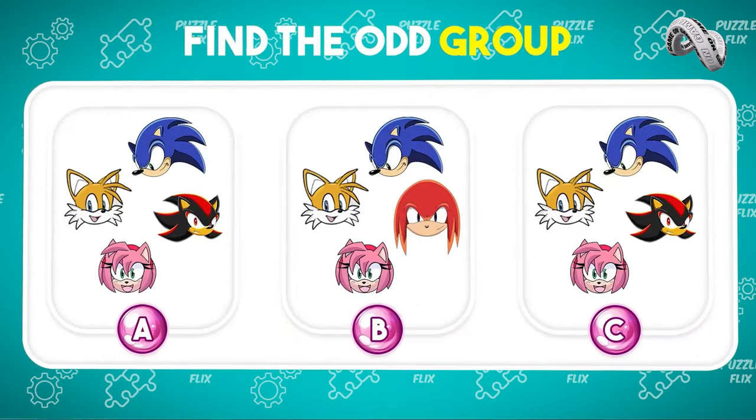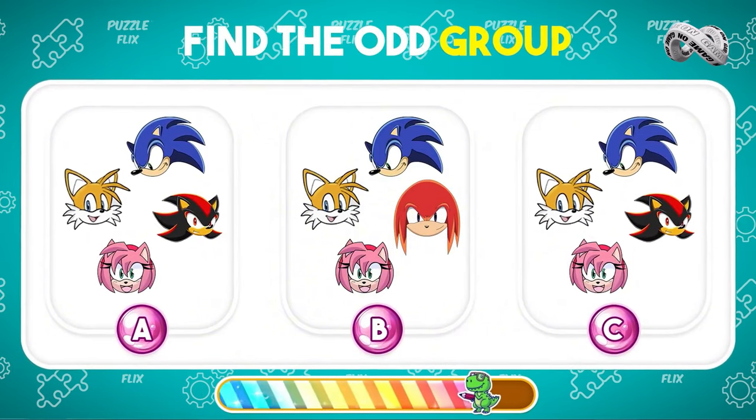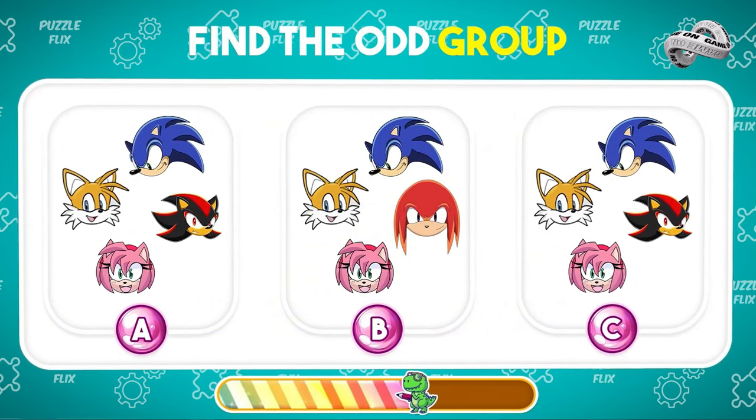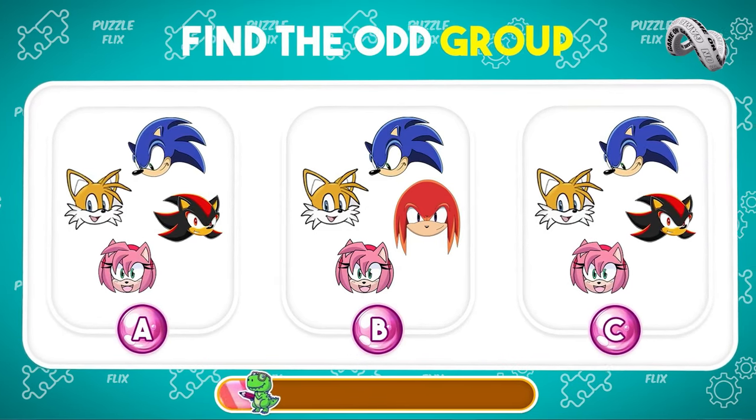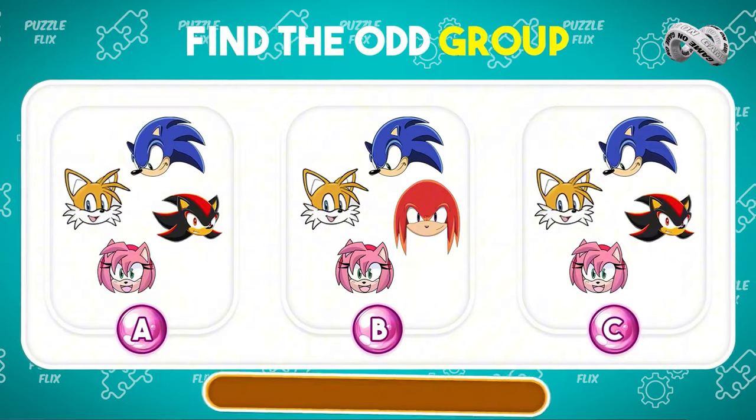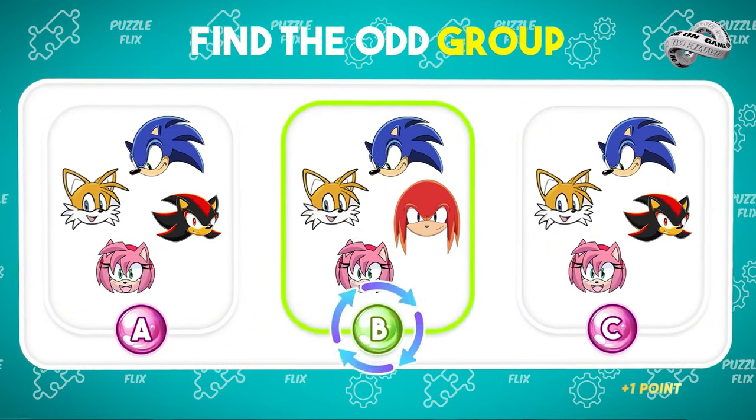Can you spot the odd group? Spot on — B is the correct answer.